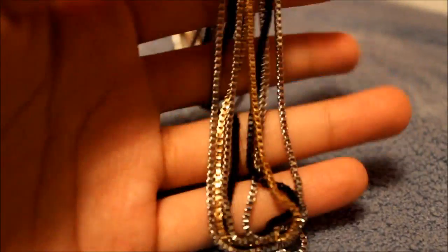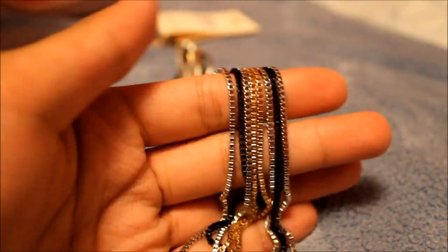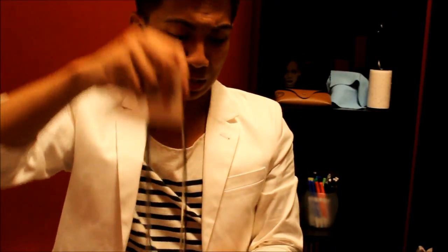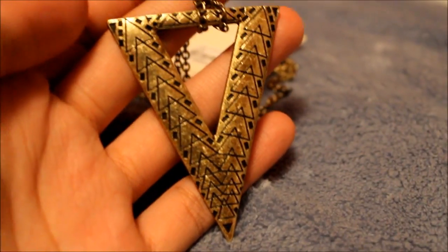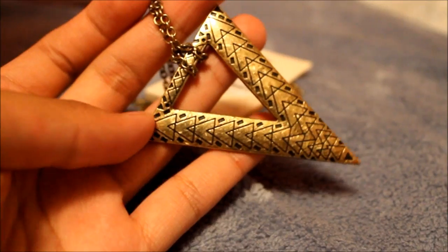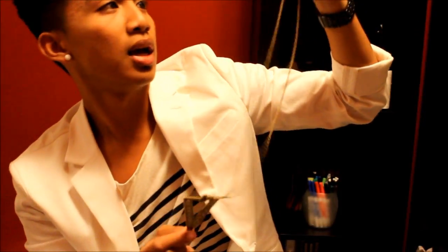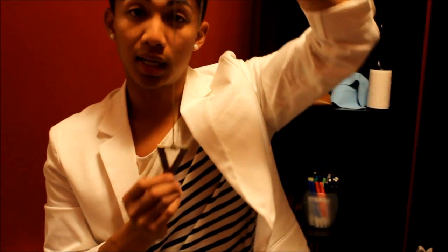Then I got another one that's black and gold but with silver this time — kind of the same thing but a different style. I got this for $7.80 as well. This one I actually like — it has a vintage copperish gold color. It's a triangle necklace, like a tribal kind of triangle. I got this one for $5.80 just today. Not bad — I actually really like it, it's cute.